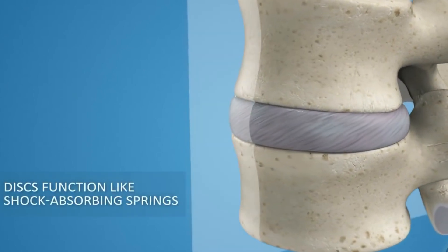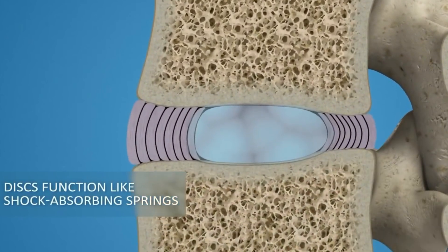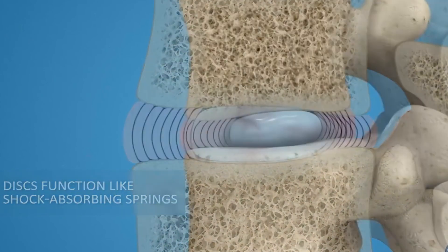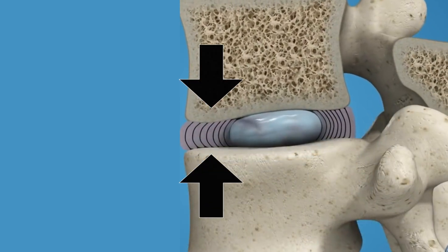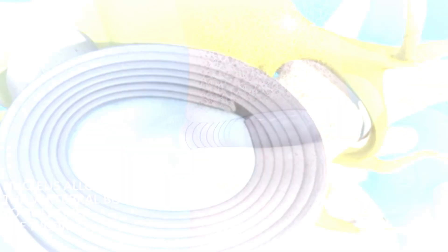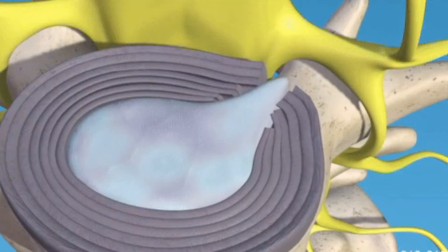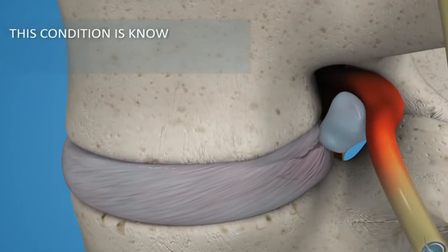Imagine a disc as a balloon filled with gel. When this balloon is under balanced and moderate pressure, it maintains its shape and functions well. However, when the pressure becomes too intense and focuses on one area, the gel inside starts to push towards the weakest part of the balloon. As the pressure builds, the outer layer might rupture, allowing the gel to escape. This condition is what we call a disc herniation.